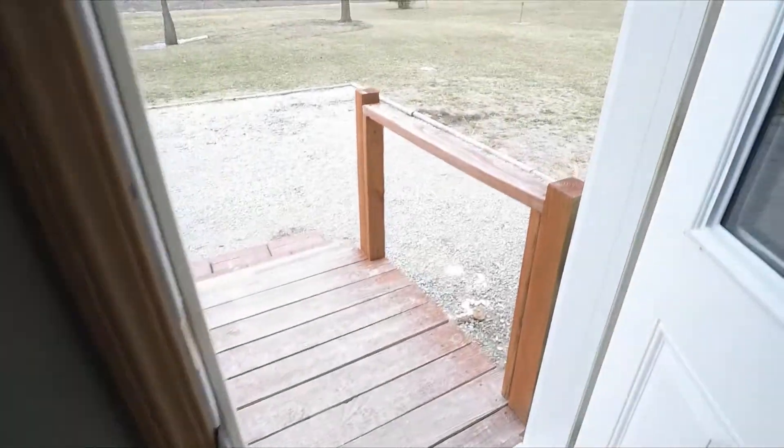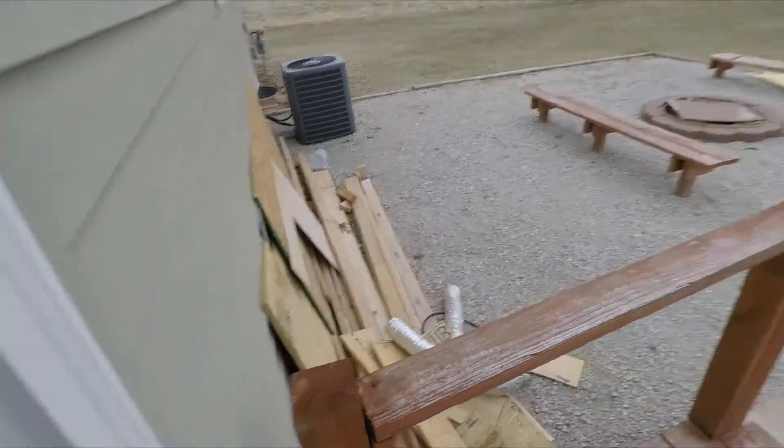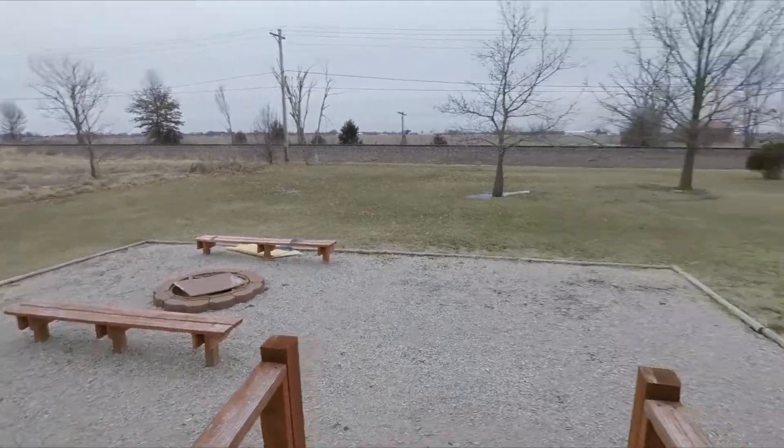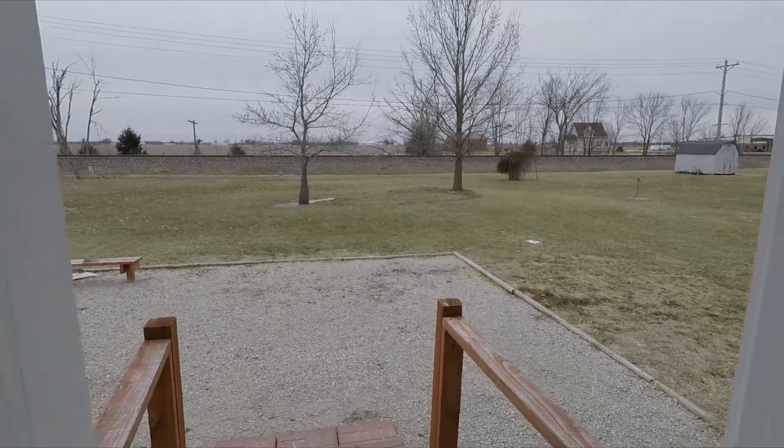It's too cold to go out here for too long, but I'll show you — this is the backyard. We got a lot of cleaning up to do from all the work. Fire pit, we got outdoor furniture we need to put out. It's just too dang cold to be out there.